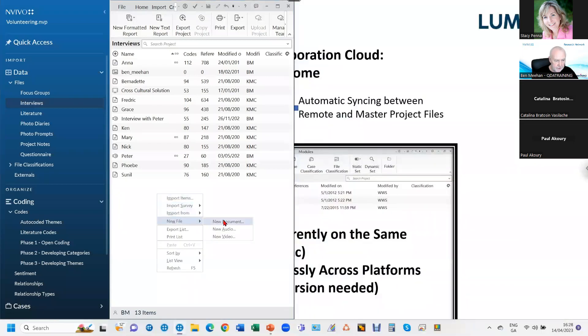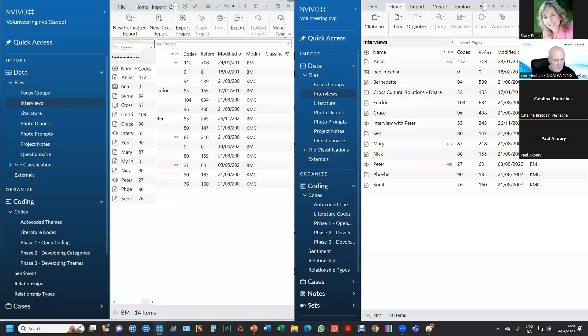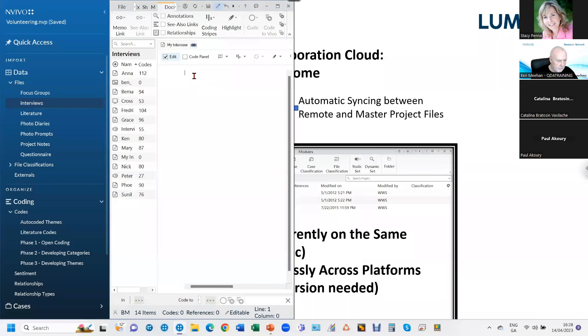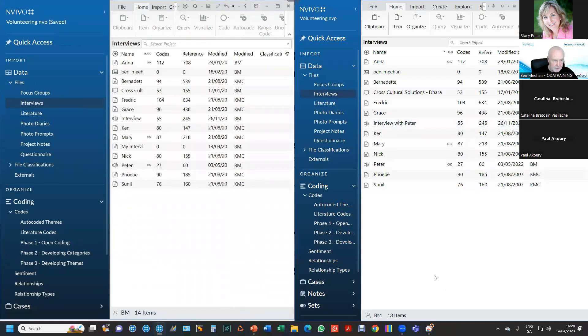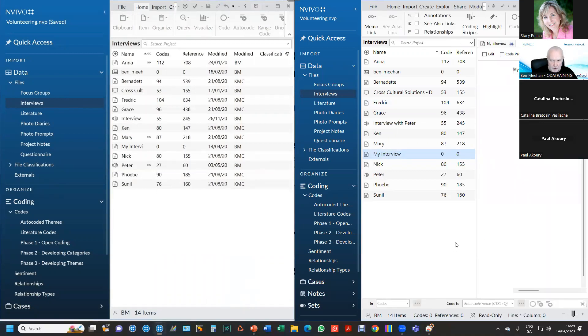I'm going to add a new document in one copy — I'll call it My Interview — and add some text. Now I'll bring up the other project. You can see I have 13 files in this project, and 14 in the other because I've added one. It takes about a minute, maybe up to two minutes depending on timing — but there it is already, My Interview is in the other project. If I open it, I can see my text and coding. I didn't have to do anything. We're working in real time across two different locations.